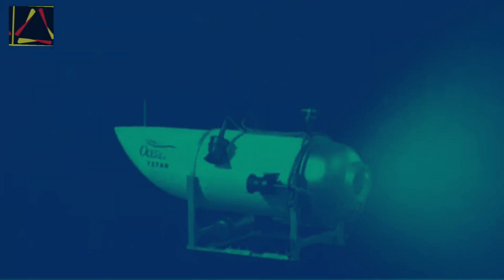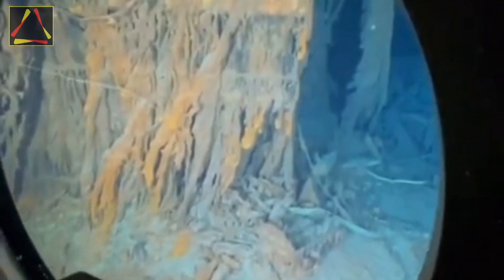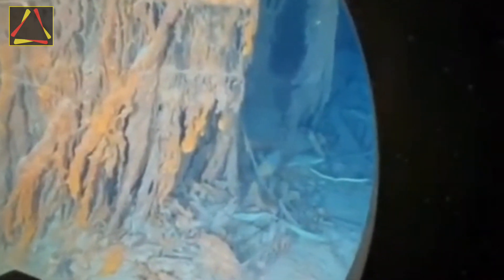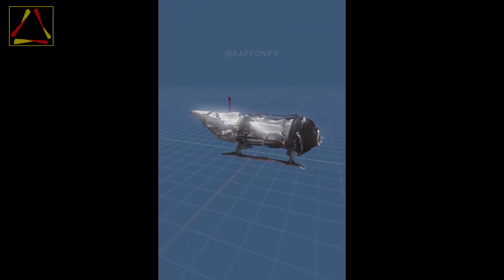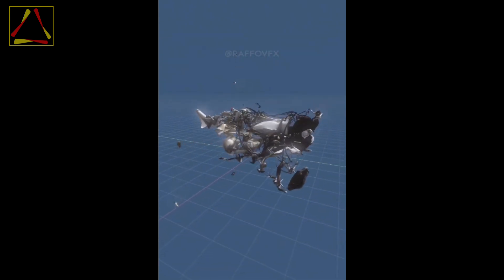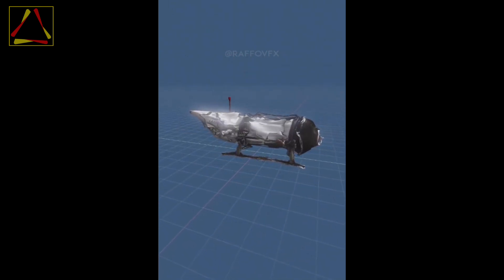Welcome to Anushka TV. Five days ago, we know five billionaires went missing as they were on a mission to explore the Titanic ship that got sunk in 1912. These five billionaires were in a Titan submarine. This is the 3D model of how the OceanGate submarine had an inward implosion. This catastrophic implosion instantly killed all five passengers on board.